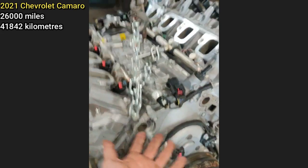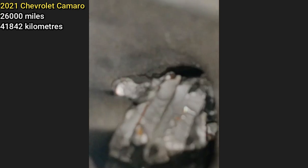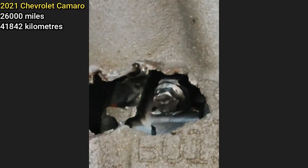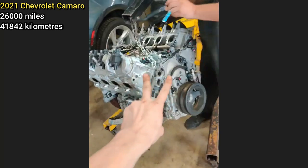We got this motor out of a 2021 Camaro. The piston is in the head, and you can see the valve stem — but no valve on the end of the stem, just the stem. And then there's a nice hole in the side of the block with various parts coming out of it.